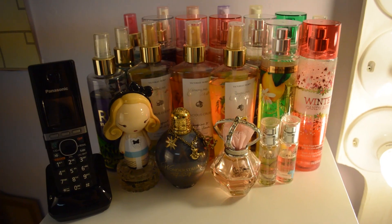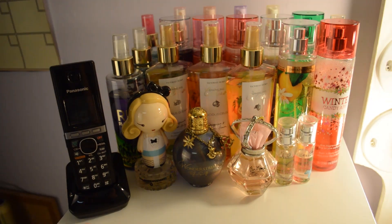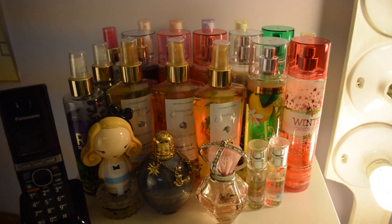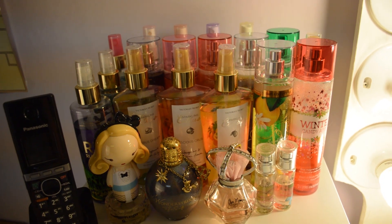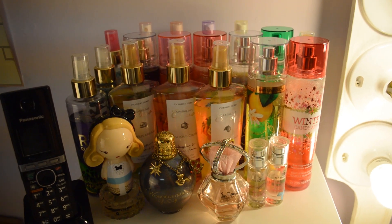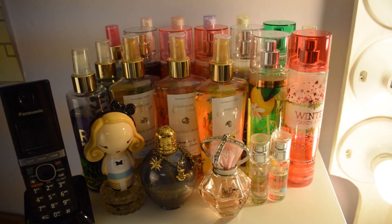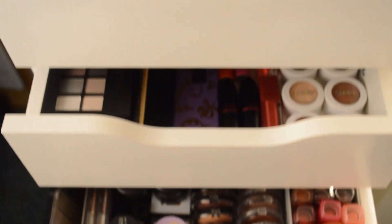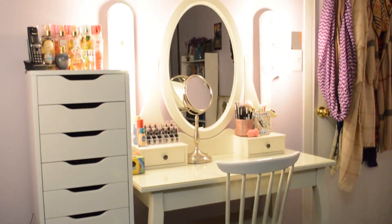And finally, on top of my Alex 9 drawers is my perfume collection. I do have more than that — yes, I'm a perfume hoarder. These are the ones I use most frequently. I think I'm going to film a separate video on this, so stay tuned for that. But for right now you get a sneak peek. And that is it for my makeup collection — I hope you guys enjoyed watching and I will see you next time. Bye!